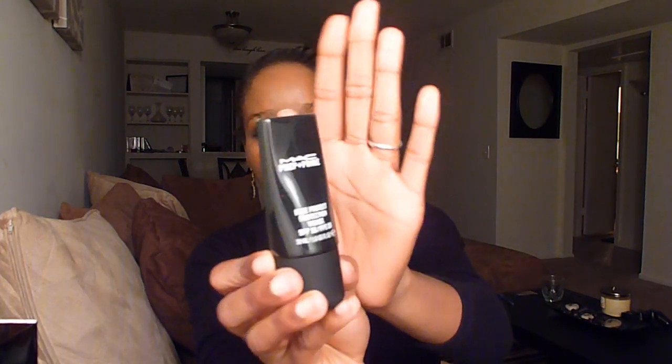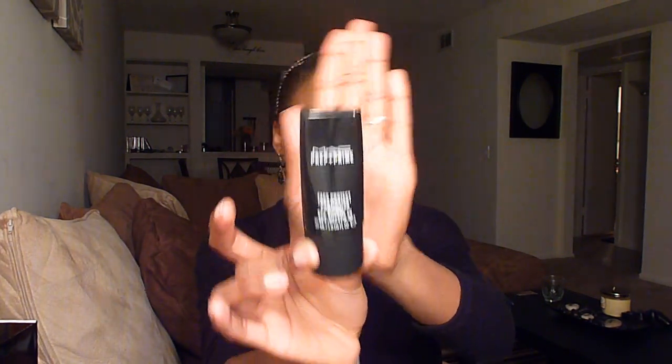I also needed to repurchase my primer. I use the MAC Prep and Prime Face Protect SPF 50. This is my primer and sunscreen all in one and it's really good for oily skin — I highly recommend it. I repurchased this; my last one lasted me for months and I'm still using it, but it's on its last leg.